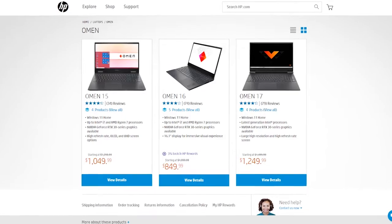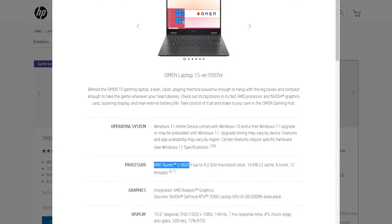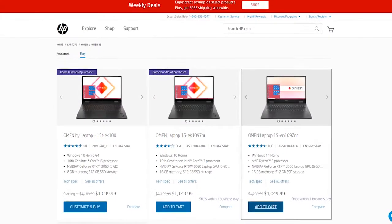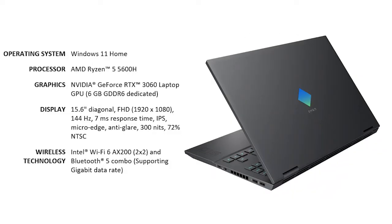The Omen 15 with 5600H has been the best gaming laptop for many. With integrated AMD Radeon graphics, RTX 3060, and 16GB DDR4 memory, this machine delivers a great gaming experience and can be carried around easily.